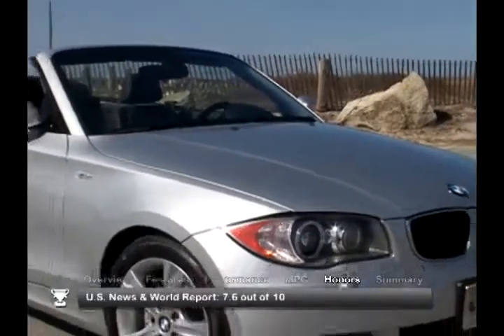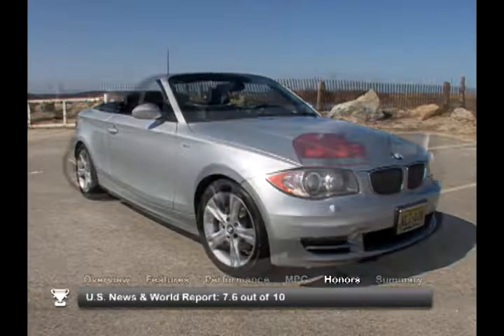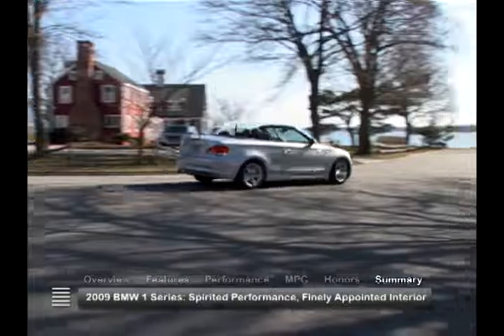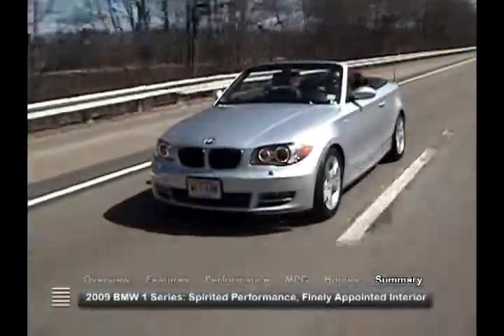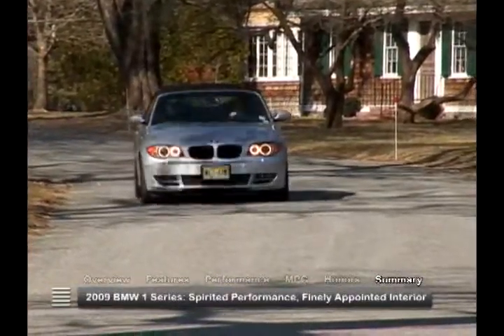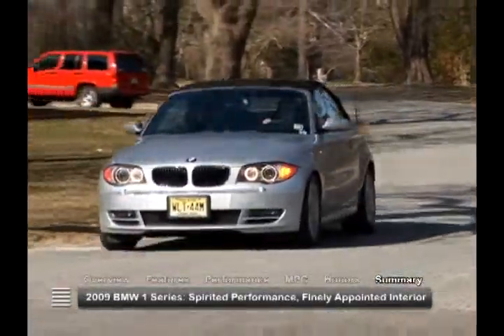The 2009 BMW 1 Series received a consumer rating of 7.6 out of 10 from U.S. News & World Report. With spirited performance, finely appointed interiors, and an overall design that is trademarked BMW, the 2009 BMW 1 Series has been a big success worldwide. As a compact, premium rear-drive coupe or convertible, the 2009 BMW 1 Series is in a class by itself, and it's a class that's not too late for anyone to enroll in.